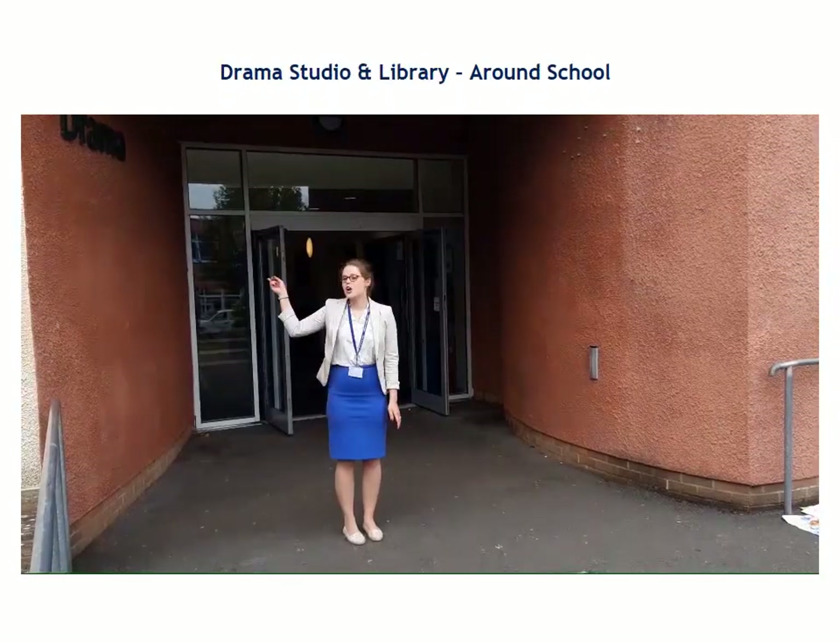In this block we've got drama and a library. Hello, I'm Mrs McGilloway and I'm the librarian. I'm Mrs Toft and I'm the Assistant Librarian. We really look forward to welcoming you to our library.